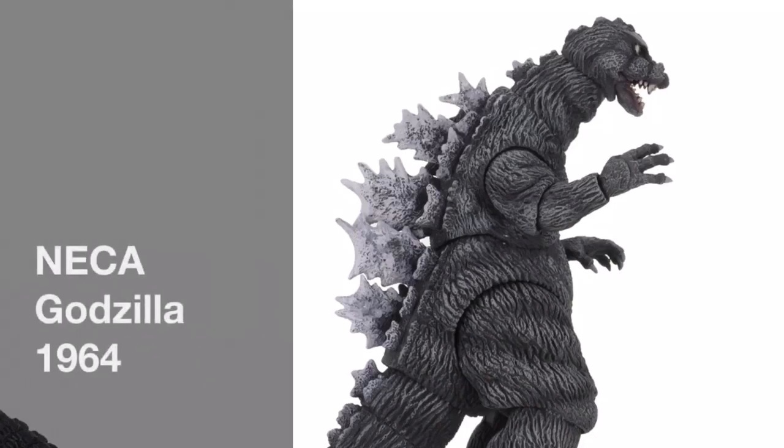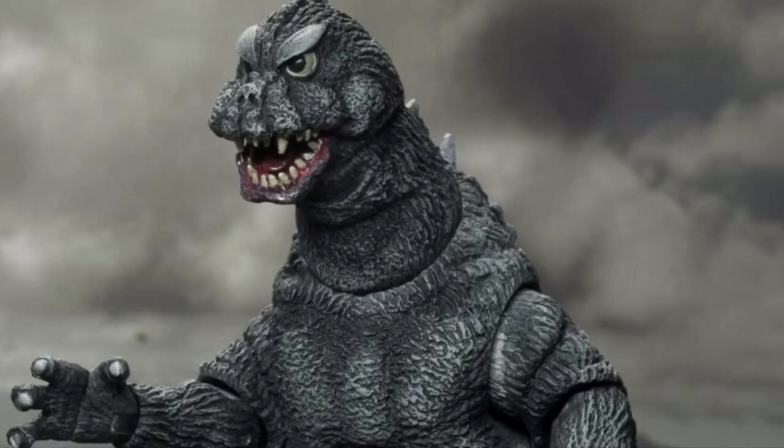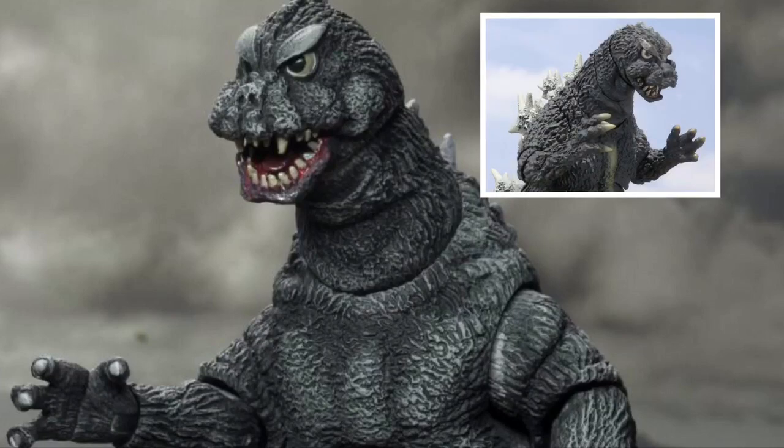Moving on to all things Godzilla. NECA just revealed their Godzilla 1964. This one is based on Godzilla vs. Mothra, and I love how NECA's been improving over the past few years — this one really shows. From the paints, the dorsal fins, just the sculpt in general, it looks really accurate. If anything, my only complaint is the head looks a little sketchy. It doesn't compare with the SH Monster Arts Godzilla 1964, but that's only the head. The rest of it looks fantastic.